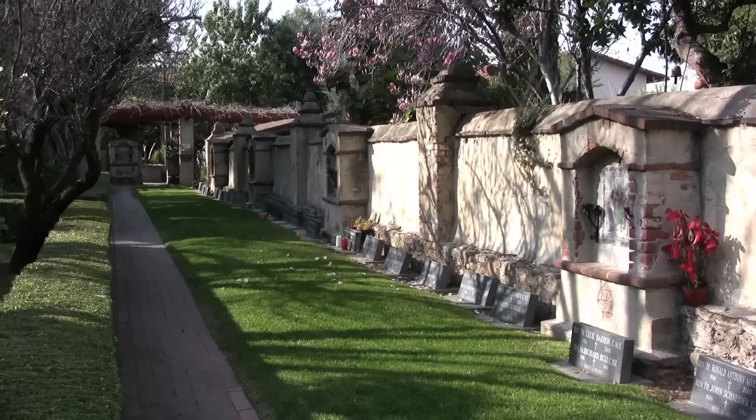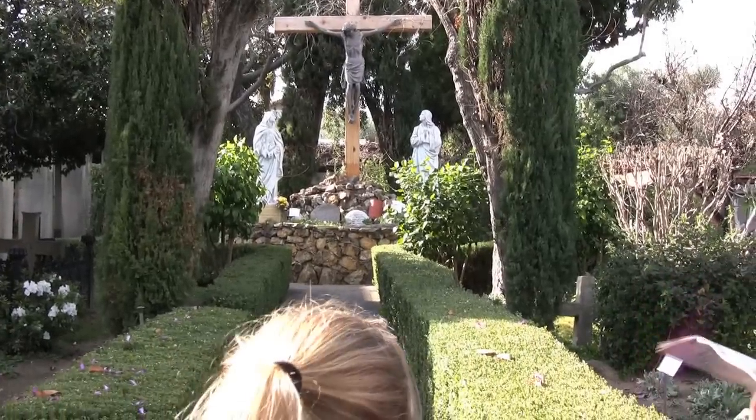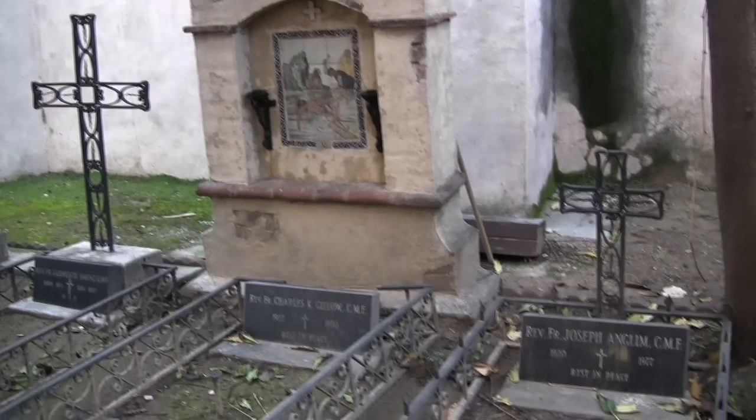The Campo Santos Cemetery is the oldest cemetery in Los Angeles County. They started burying people here in 1778, and over 6,000 Indians were buried at San Gabriel Mission.